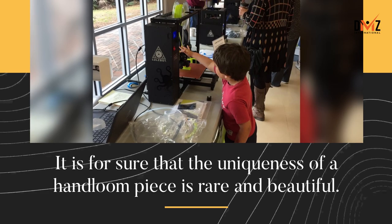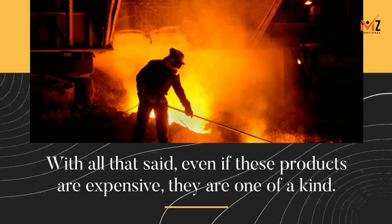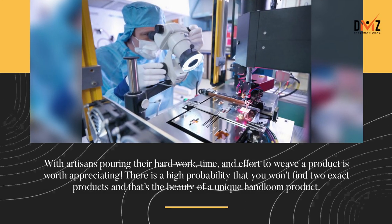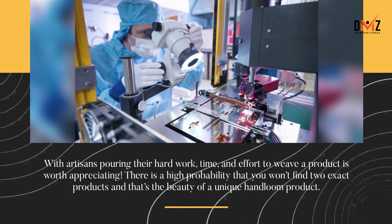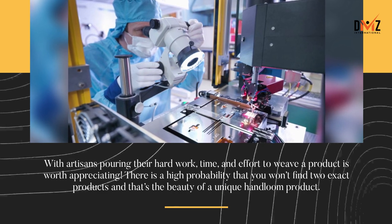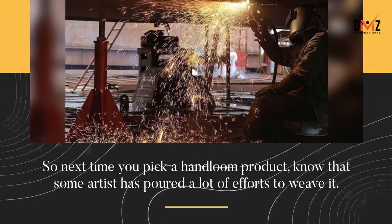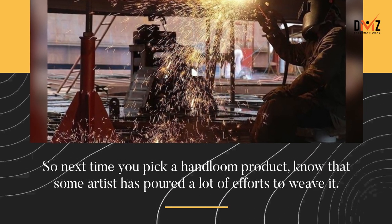It is certain that the uniqueness of a handloom piece is rare and beautiful. Even if these products are expensive, they are one of a kind. With artisans pouring their hard work, time, and effort to weave a product, it is worth appreciating. There is a high probability that you won't find two exact products — and that's the beauty of a unique handloom product. So next time you pick a handloom product, know that some artist has poured a lot of effort to weave it.